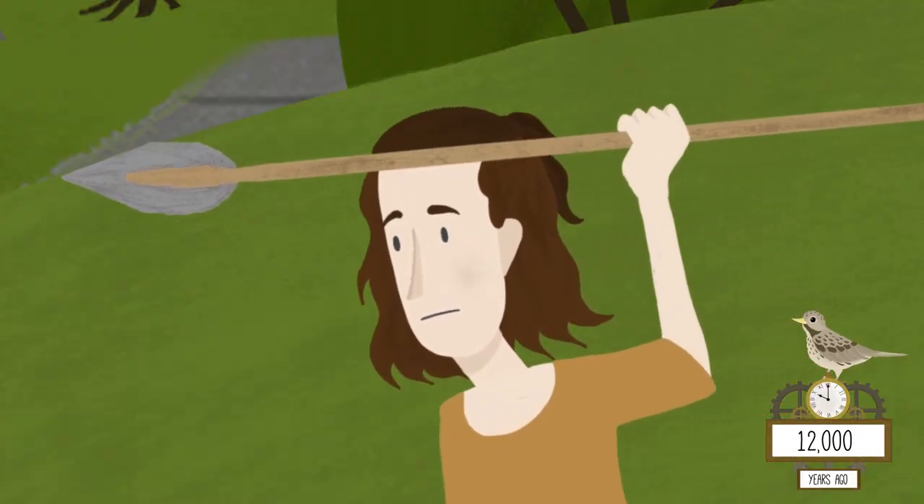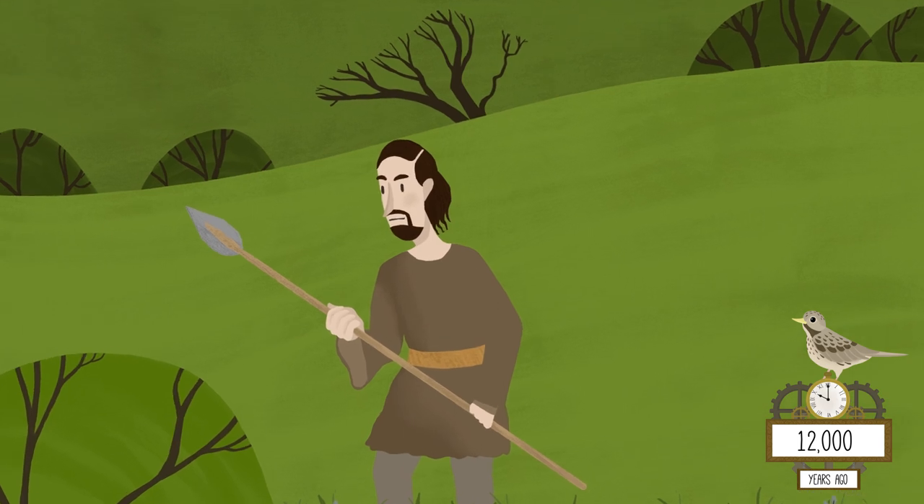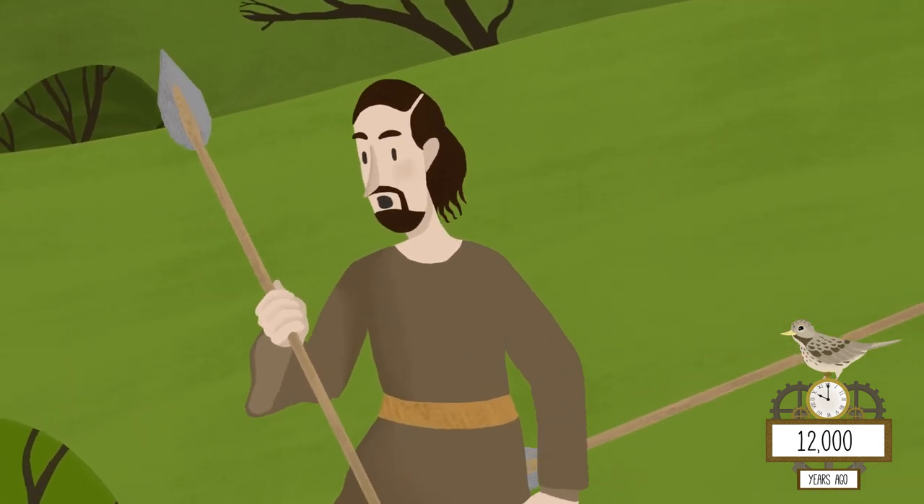Many years later, the first hunter-gatherers made clearings and pursued the moor's wild animals for food and clothing. Some were better than others.